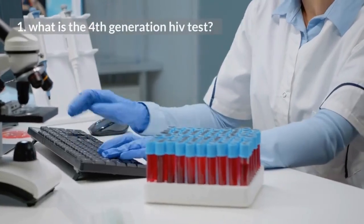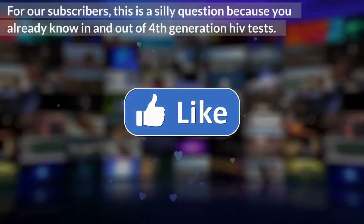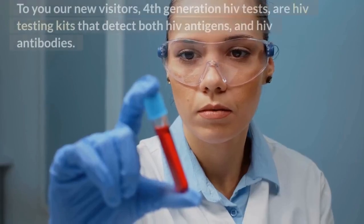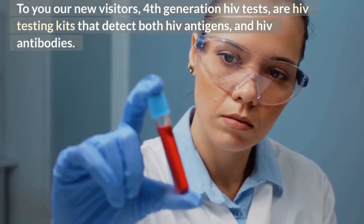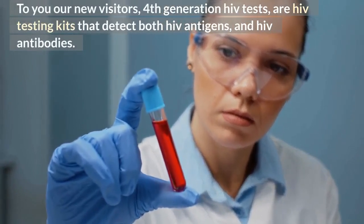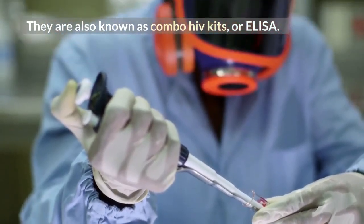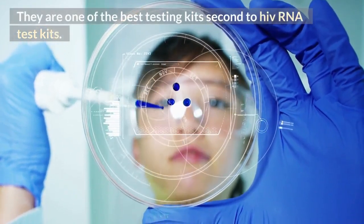What is the 4th generation HIV test? For our subscribers, this is a silly question because you already know in and out of 4th generation HIV tests. To our new visitors, 4th generation HIV tests are HIV testing kits that detect both HIV antigens and HIV antibodies. They are also known as combo HIV kits or ELISA. They are one of the best testing kits, second to HIV RNA test kits.